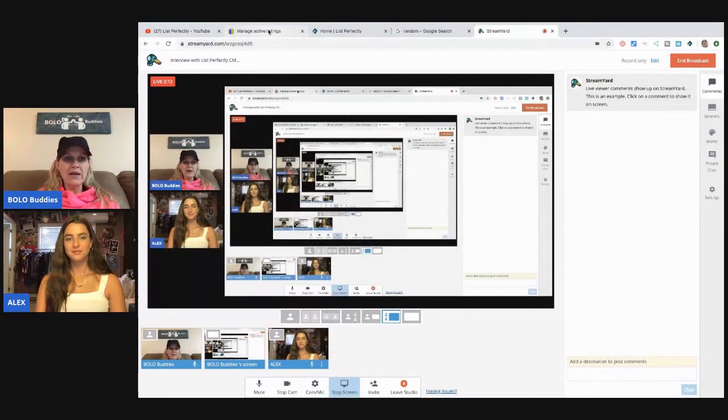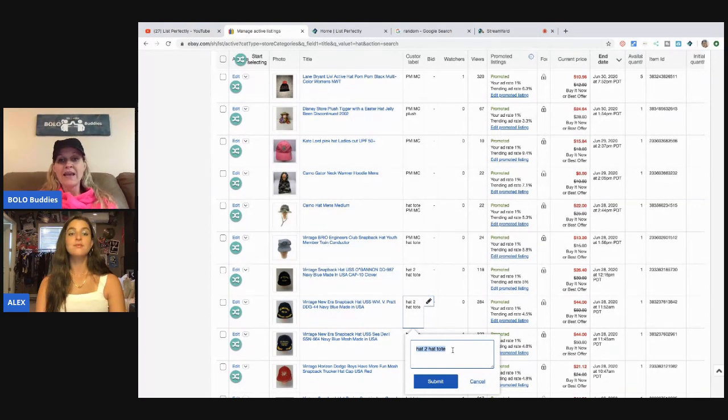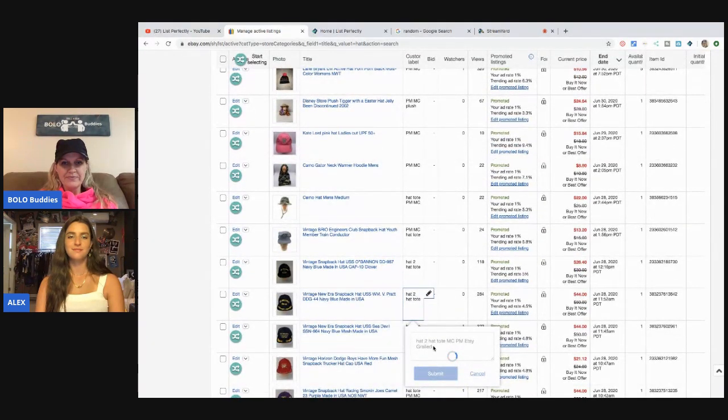Okay, let's pull up the screen share. I'm going to go over to eBay and I've already got the listing I'm going to do — just one of these hats. Because Courtney has List Perfectly installed, she gets those green buttons. Now, where it says Custom Label, here's a tip: I put where the item is — I'll put that I'm going to put it on Mercari (MC), Poshmark, Etsy, and then Grailed. Then I hit submit and I know when this item sells on any of those platforms.